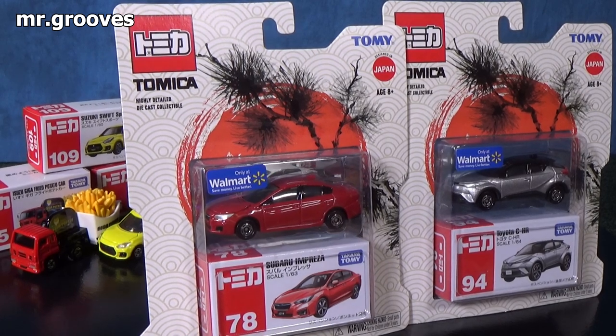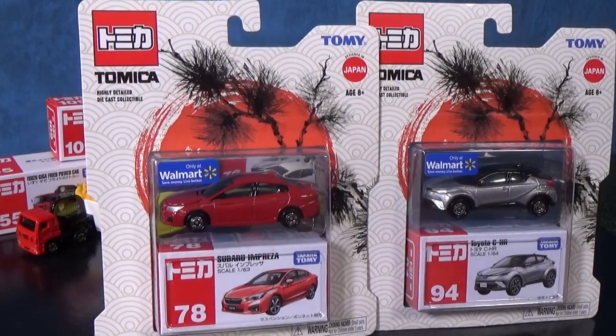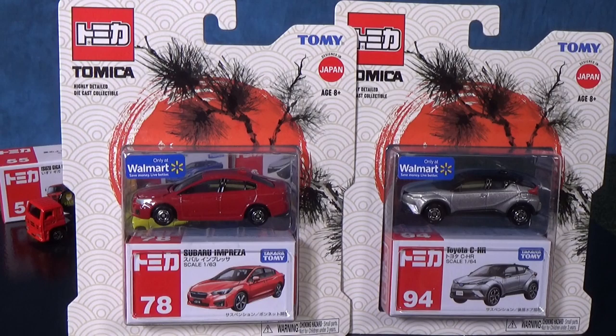Hey there, it's Mark. I hope you have enjoyed checking out the Tomica diecast. They provided the cars and sponsored the video. In the USA and Canada, Tomica are available at Walmart.